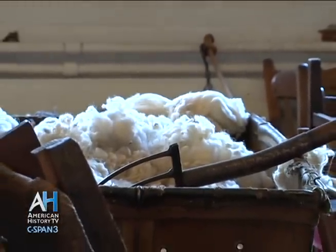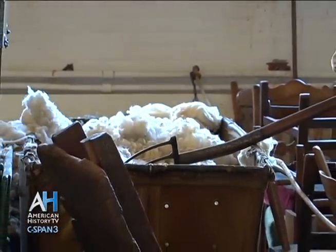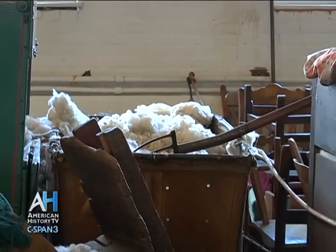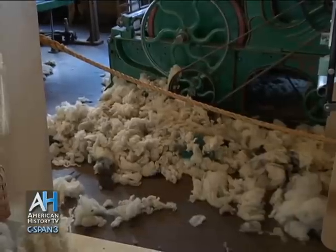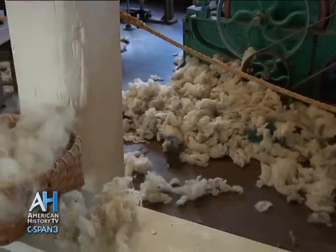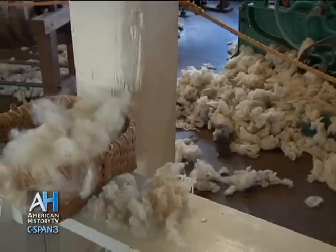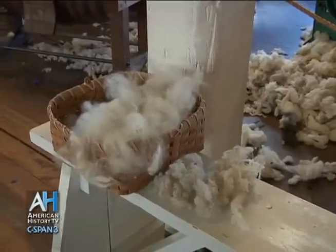The wool around here, back in the 1890s and 1900s, we had probably four or five times as many sheep as we do now. They would come from mostly local ranches around here. Sometimes they imported wool from Australia or New Zealand, but most of it was local.